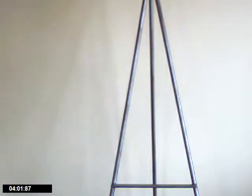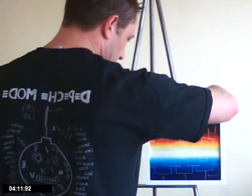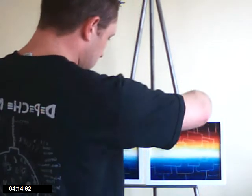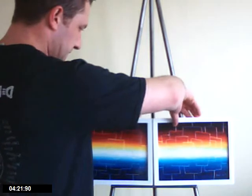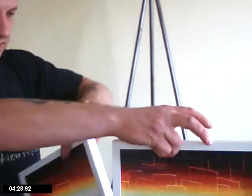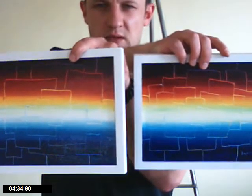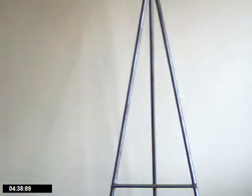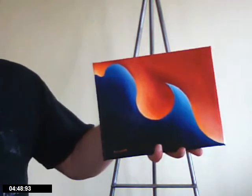Two years old. This one here is called Fixation Doll, or Doll of Fixation. I have an obsession with cubes, and this one is a theme running through a lot of my work.